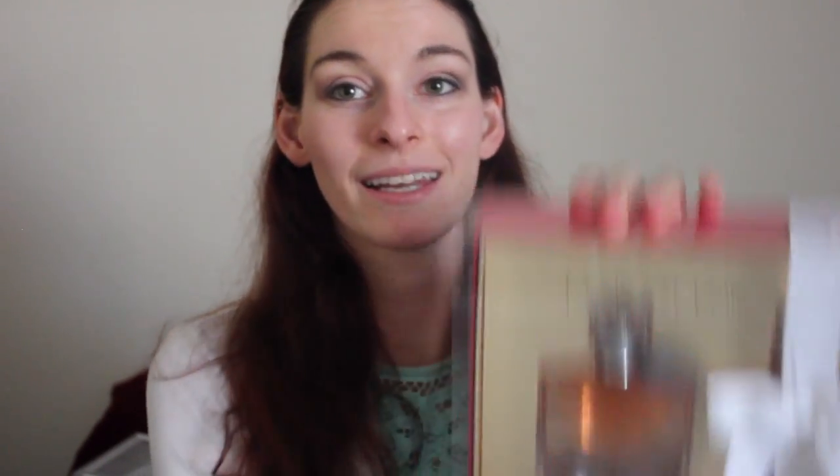The last thing that I got, which is not quite makeup, is a perfume — because every girl loves to smell good. I am in love with the smell. I love La Vie est Belle. That French saying is my favorite; it means 'life is beautiful.' When I found out there was a perfume with this name I was like, I have to get it. I'm probably going to do a little perfume video later on just to talk about the perfumes that I have and that I like to use.